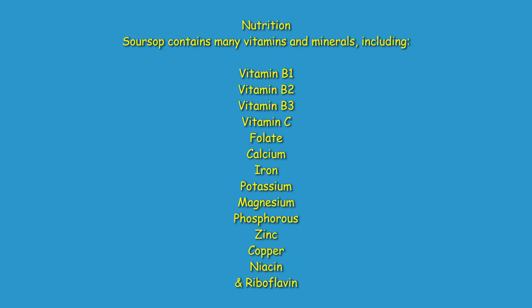Soursop contains several important nutrients, including calcium, potassium, magnesium, phosphorus, zinc, copper, niacin, and riboflavin.